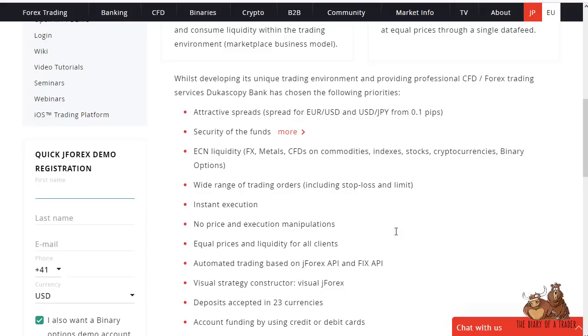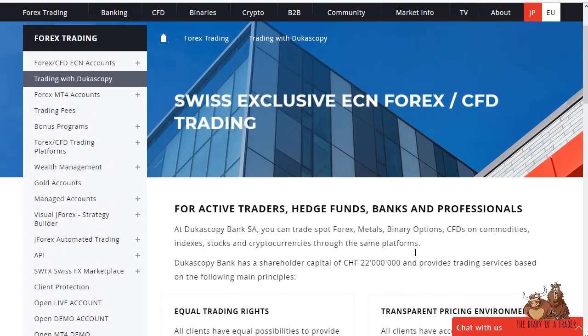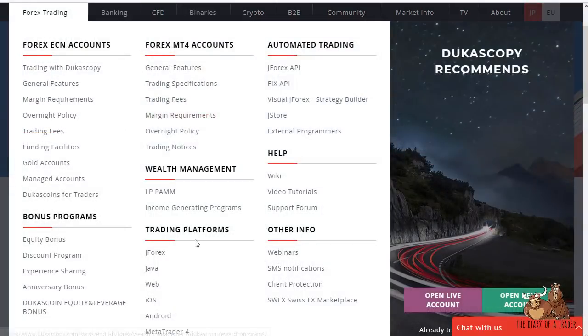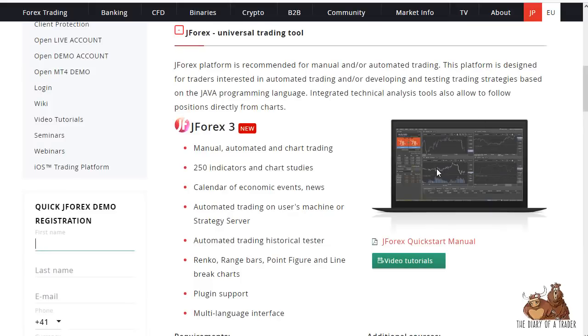Deposits are accepted in 23 different currencies, either debit card, credit card, or wire. The platforms they offer include Java, web-based, iOS, Android, MetaTrader 4, and something called J4X, which is used for manual and automated trading. It's a huge area of interest for them and they have a lot of information there.